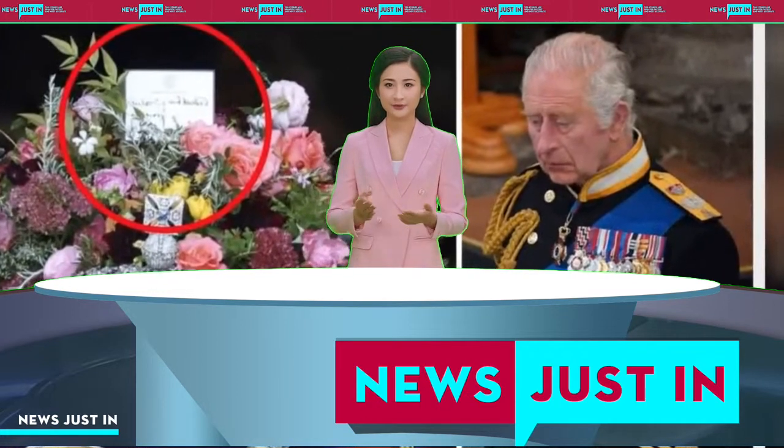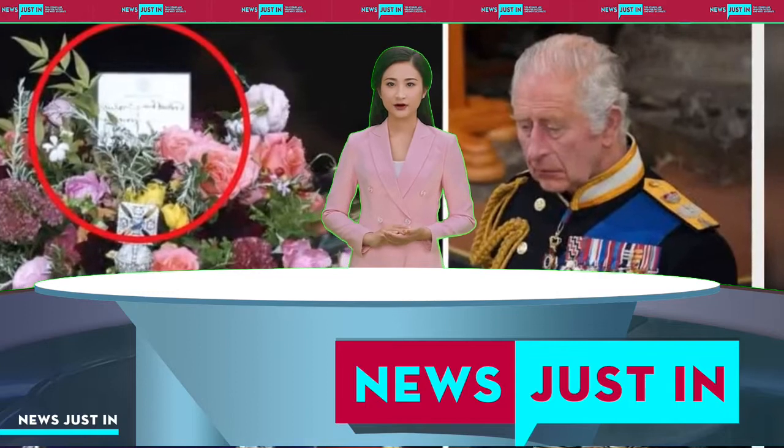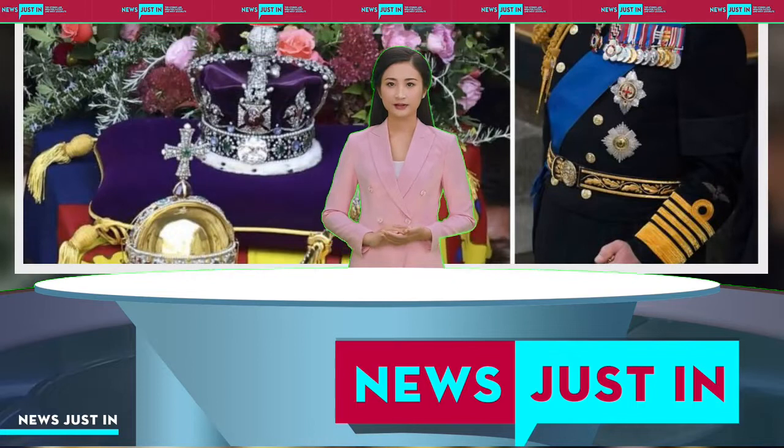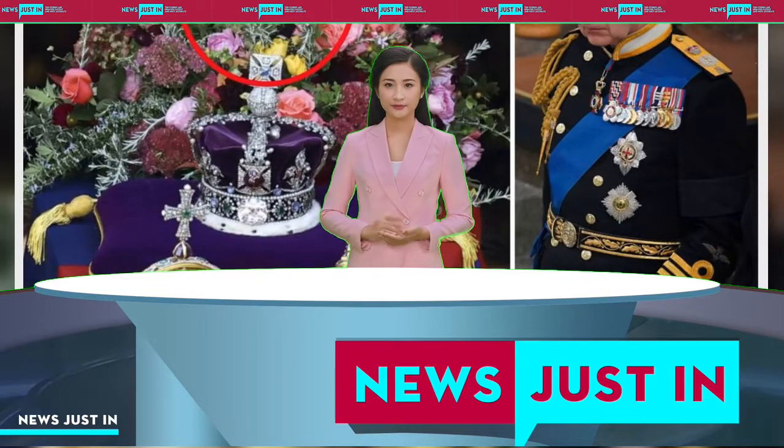Royals and heads of state from around the world gathered at London's Westminster Abbey on Monday morning for the state funeral for Elizabeth, the United Kingdom's longest-serving monarch, who died on September 8, aged 96.